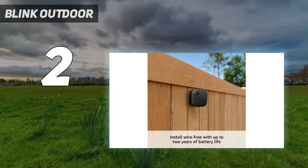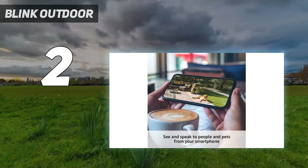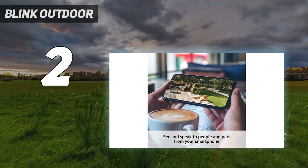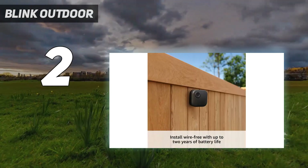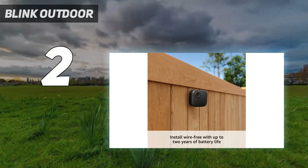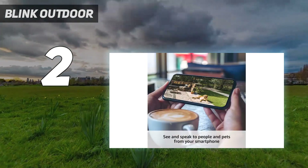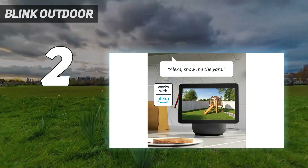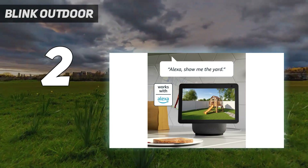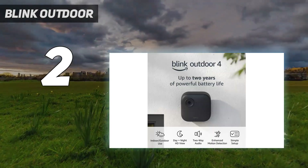Compared to the previous generation, the Blink Outdoor 4 has much better night vision, a wider field of view, and comes with person detection, provided you sign up for a subscription. The Blink Outdoor 4 is weatherproof and comes with a convenient mounting bracket. While not tops — both Nest and Arlo deliver better images — the 1080p video it records is good for the price. While it lacks free cloud storage, you can save videos locally to a USB drive.